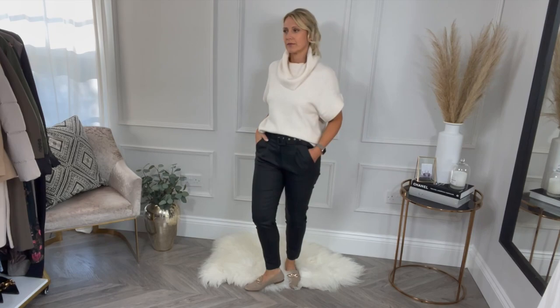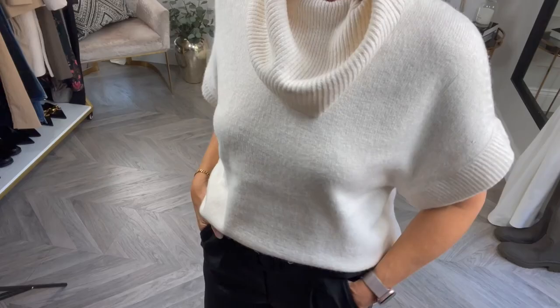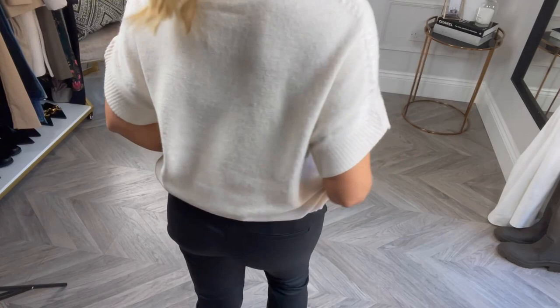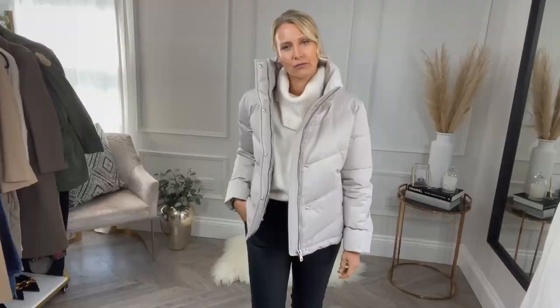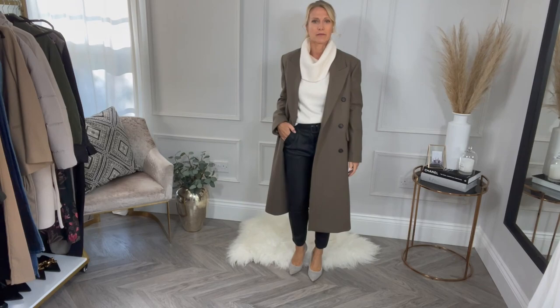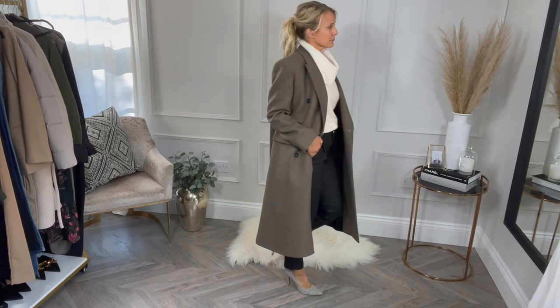An alternative to the Zara piece: this one is from Mint Velvet at £79 — they often have 15% off so I would wait for that. It's a lovely cream cowl neck woolen jumper. Again, you could wear this with a long sleeve t-shirt underneath. I paired it here first with a casual coat, but you could also pair it with a more formal coat from Zara. Change your shoes for maybe a little heel and that's perfect for a supper party or going to the pub in the evening.